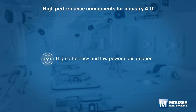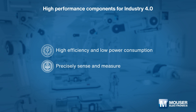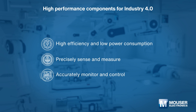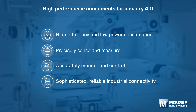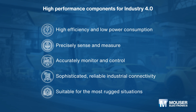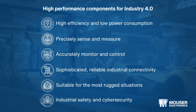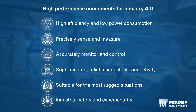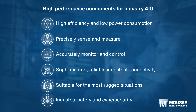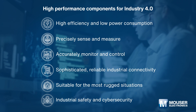To meet the demands of Industry 4.0, they need to provide high efficiency and low power consumption, precise sensing, measuring, and accurate monitoring and controlling. They must support sophisticated high-level industrial connectivity and operate reliably in the most rugged situations. They must also ensure both industrial safety and cybersecurity. Advanced semiconductor components can help engineers meet these design needs.